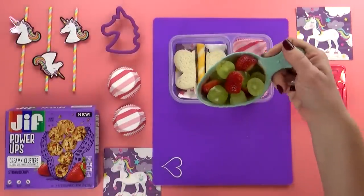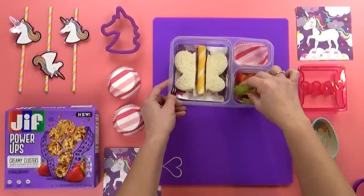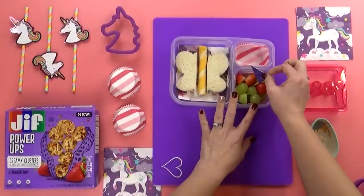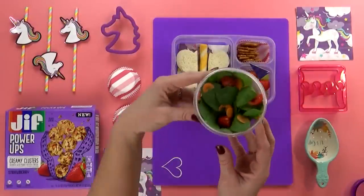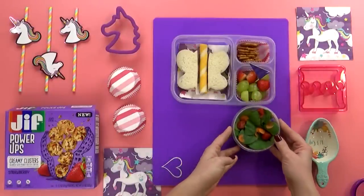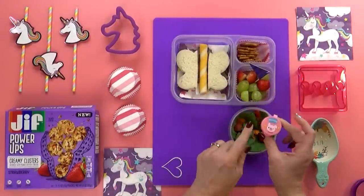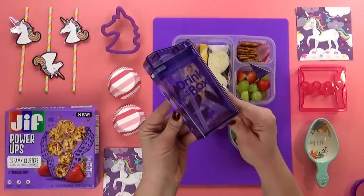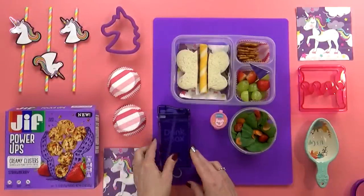For the fruit today, Lily has chosen a combination of strawberries and grapes. I'll go ahead and add a little flag pick — just for fun, she can use it to pick up her fruit. Next, I'm gonna throw in a handful of pretzels. For the vegetable today, Lily actually chose a spinach salad. She really does love spinach salad, but I went ahead and added a little bit of carrot and tomato as well. And then to go on top of her salad, I'm also including a little container of ranch — that's pretty much the only salad dressing that Lily likes. For her drink today, she just chose water, but to make it extra special, I'm putting it in this really fun reusable drink box.